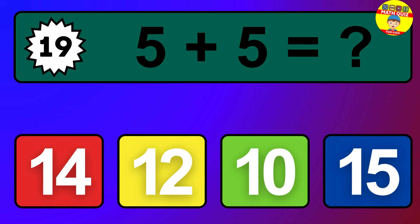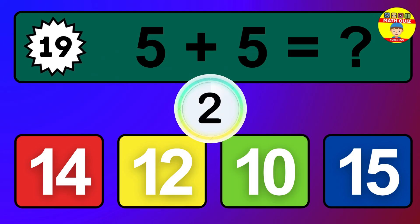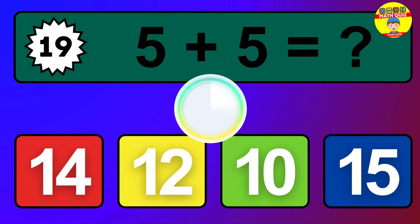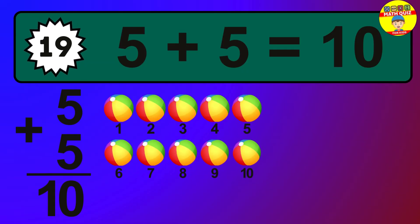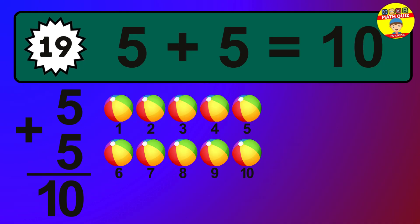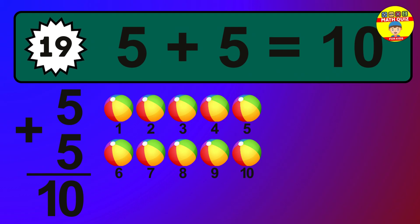Question 19. 5 plus 5 equals what? The answer is 5 plus 5 is 10. Let's count it: 1, 2, 3, 4, 5, 6, 7, 8, 9, 10.